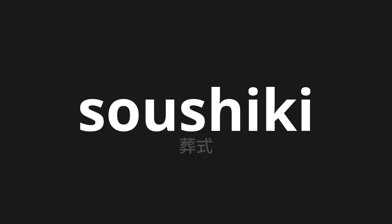Welcome to this pronunciation video. Today, we will be focusing on a new word that you might find challenging or intriguing. So let's dive into today's word: Soushiki, which means funeral in Japanese.